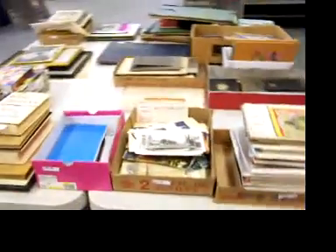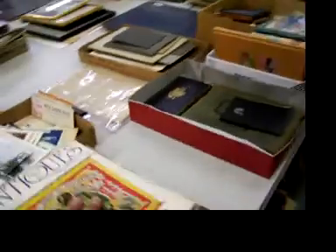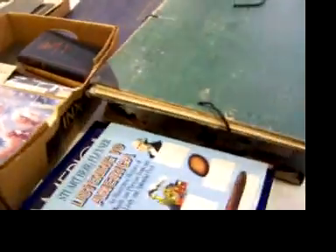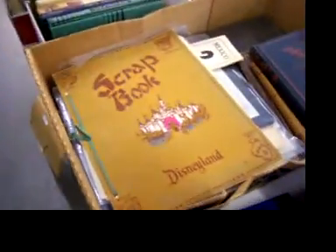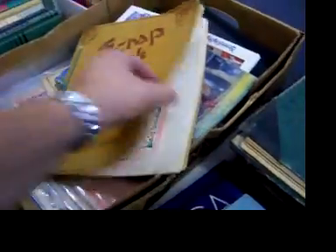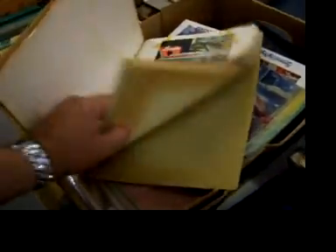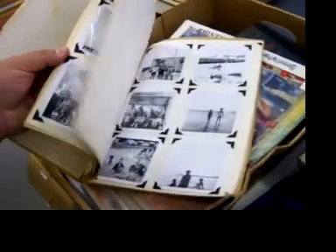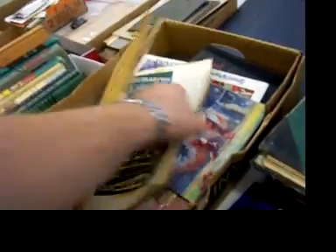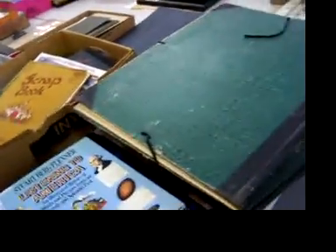Nice box of paperwork again — paper goods. Tables full of paper goods. There's records underneath — jazz records. All kinds of interesting pieces. What's the Peter Pan? Oh, Disney scrapbook! That's really cool. That's a great little scrapbook there.